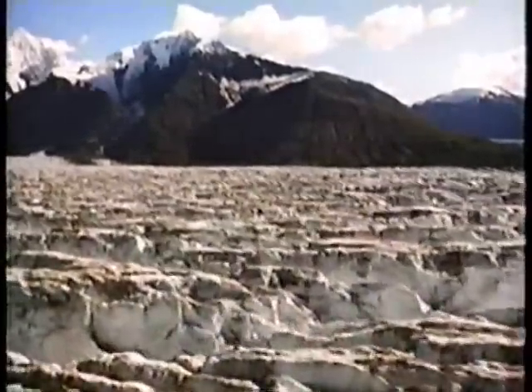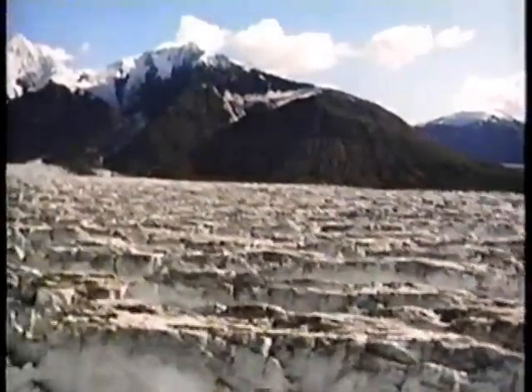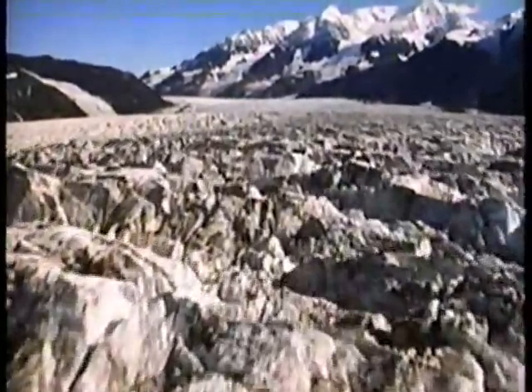Today the ice sheets have retreated to Greenland, but the mountain glaciers still flow. And in Alaska, in some of the ways they carry rocks and carve the landscape, they resemble that once continent-wide ice sheet.